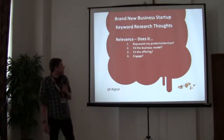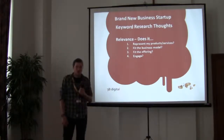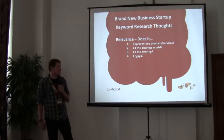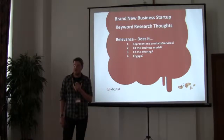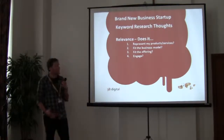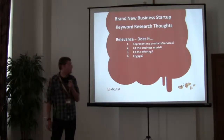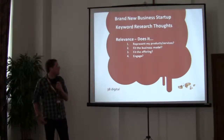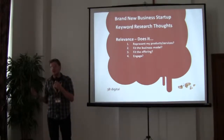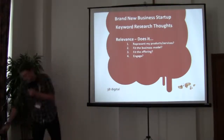Relevance has four stages. First: is this keyword directly relevant to any of the products or services I provide? These are your most important keywords. Second: do these keywords fit your business model? For example, if you provide quotations for double glazing or plumbing but don't actually offer free quotations, make sure you're not targeting that traffic — the customer will just end up disappointed. Third: whether the keywords fit your offering as a business. And fourth: whether the keywords you're going to use are actually engaging the user and make them want to convert.